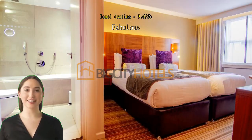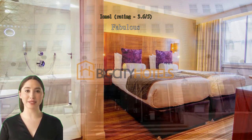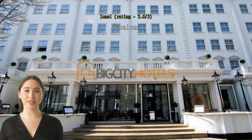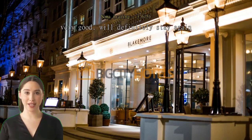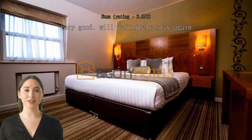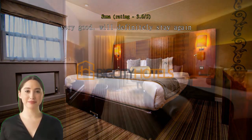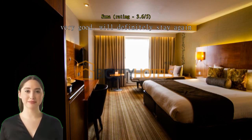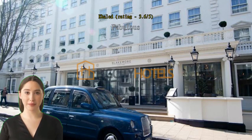Fabulous. Very good breakfast, the staff very helpful. Very good — will definitely stay again. Very well located in central London; I could get to all my meetings very easily, with underground stations close by or taxis easily available. Staff is very helpful. It's like a four-star hotel — fabulous.